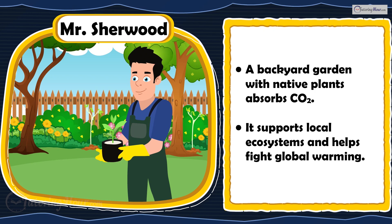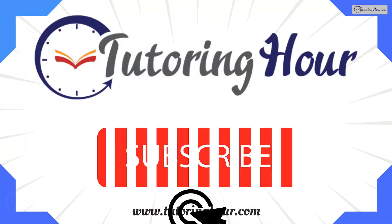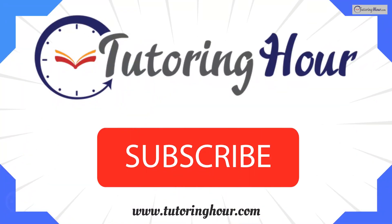Way to go, Earth heroes! Don't forget to like and subscribe for more educational videos. Thank you for watching. Until next time, be ready to fight the battle against global warming.